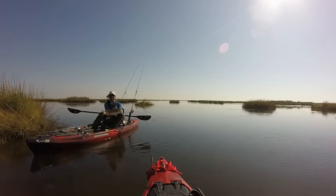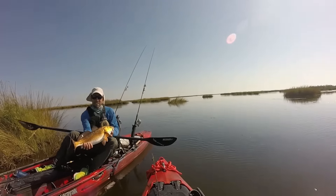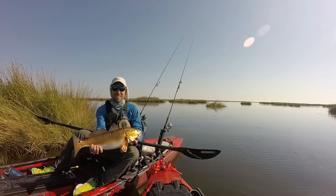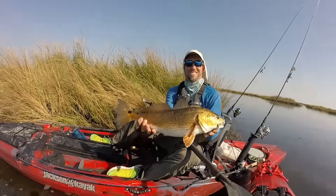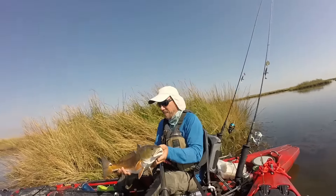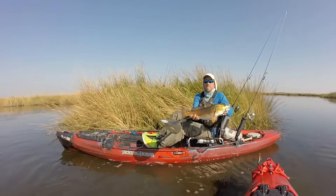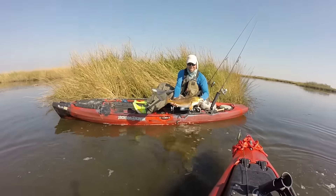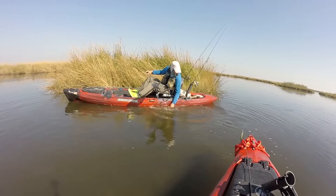Hold that sucker up — beautiful! Man, those colors. Absolutely gorgeous. All right, let me back up, let's get a release on it. Gorgeous. Well, that was easy — there you go.